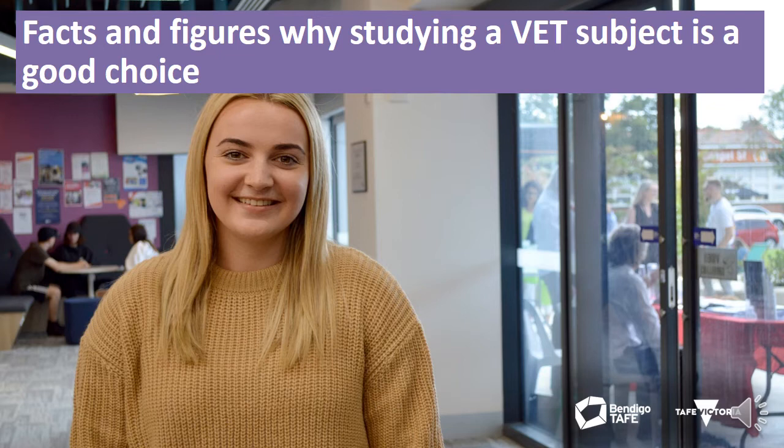VET graduates can earn more than graduates completing a bachelor's degree. The median full-time income for a VET graduate is $56,000 per year, compared to $54,000 per year for students completing a bachelor's degree. The highest starting salary for a VET qualification is a Certificate 4 in Hazardous Areas Electrical at $85,400 per year, which is higher than the highest starting salary with a Bachelor of Dentistry at $80,000 per year. University degrees often take between three and five years, while VET qualifications can take anywhere between six months and two years.